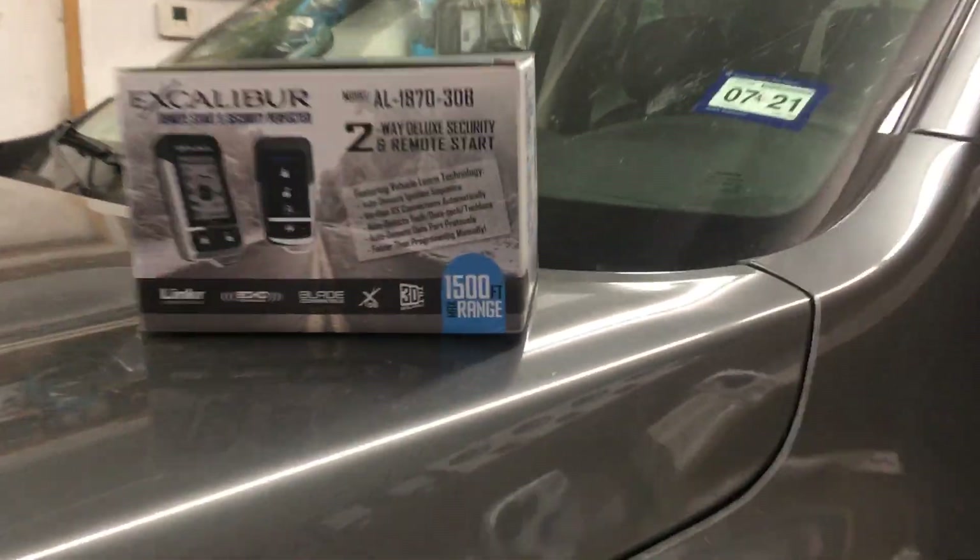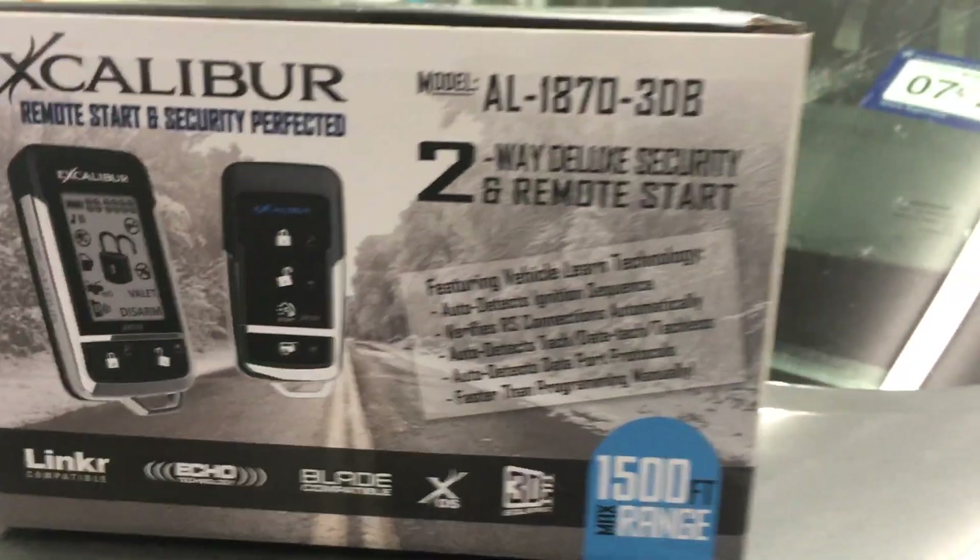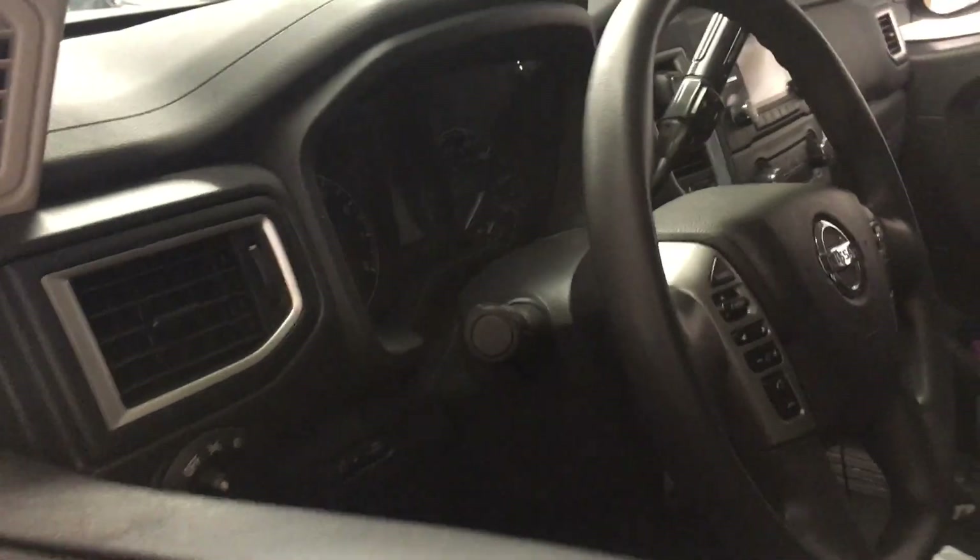If the vehicle is hit or any of the doors are pried open, it will fire off the alarm system. Si le pegan a la troca o le llegan a abrir la puerta, cualquiera de las cuatro puertas, va a hacer de que se active la alarma.